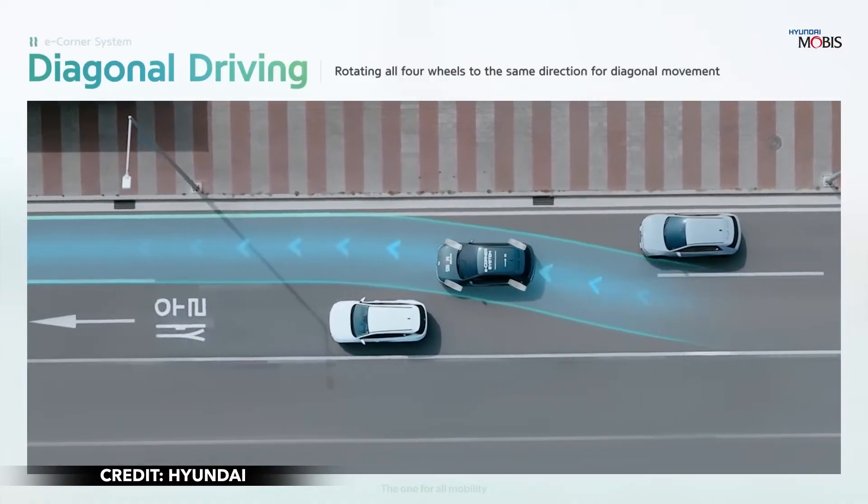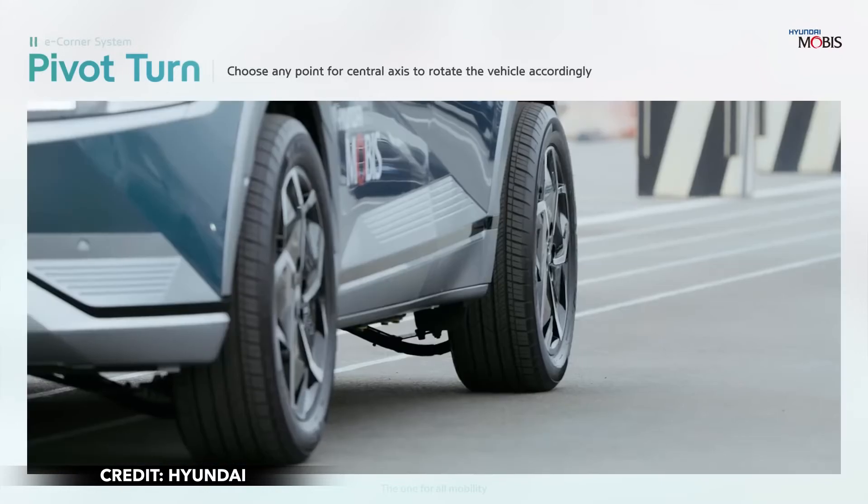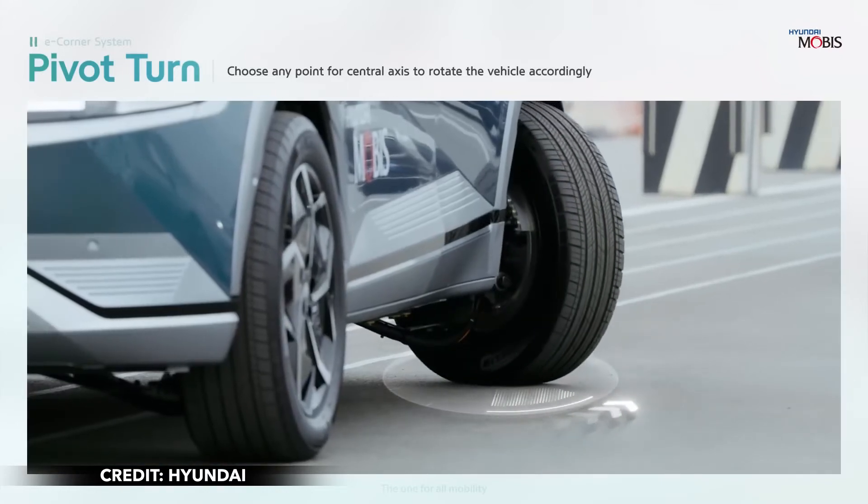Finally, drivers can use pivot turn by choosing a point for the central axis. Once the point is selected, the front or rear wheels rotate accordingly and the vehicle turns.